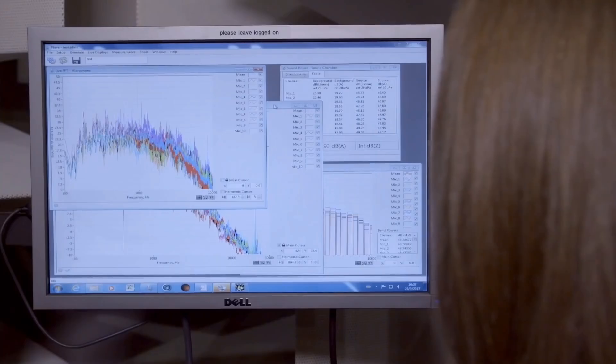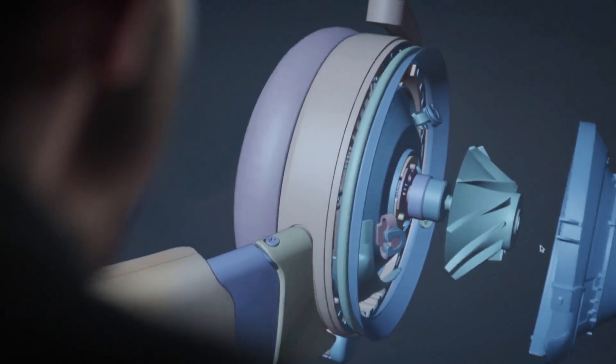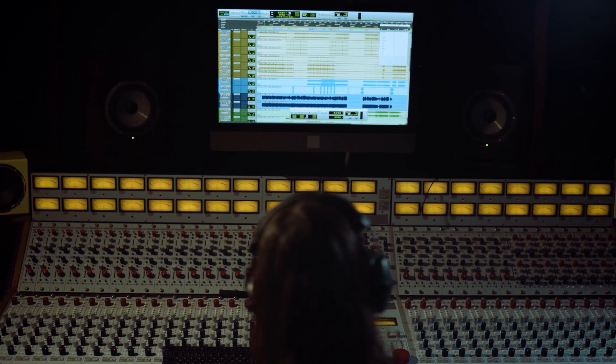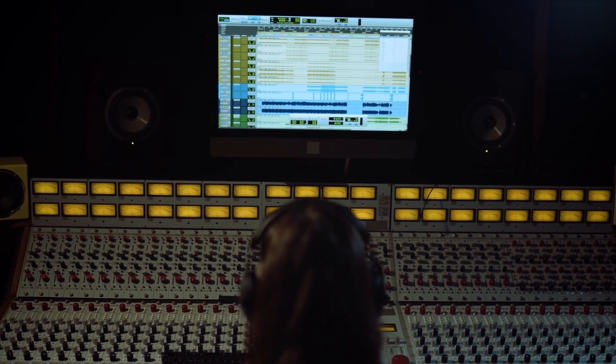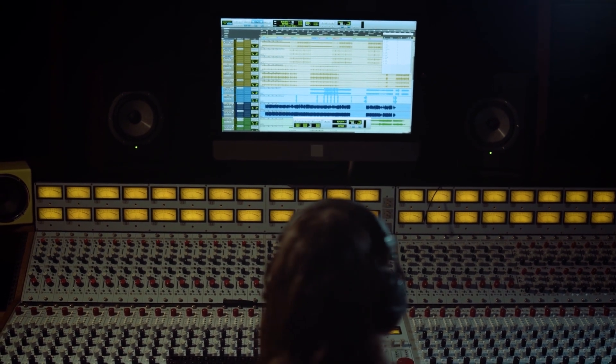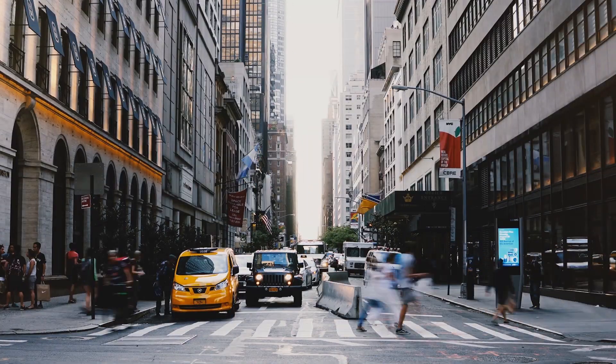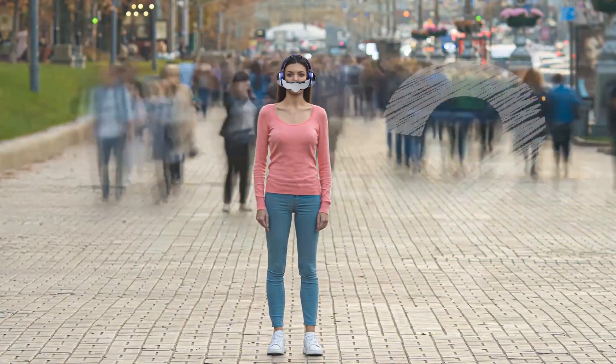Dyson also promises that the headphones deliver rich, immersive sound and suppress unwanted urban noise with advanced active noise cancellation, low distortion, and natural frequency response. Those experts who have already managed to test them noted that the sound is of very high quality and the design is comfortable as well as lightweight.